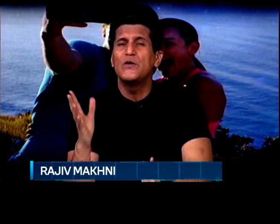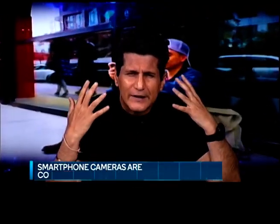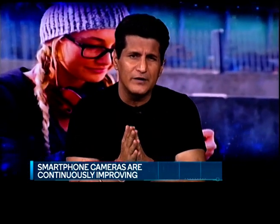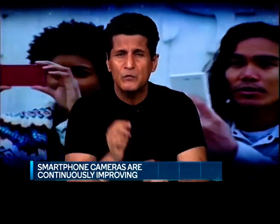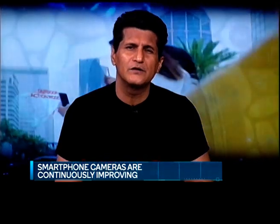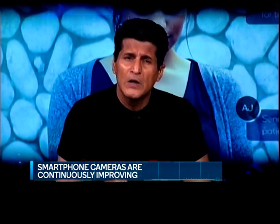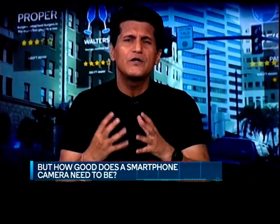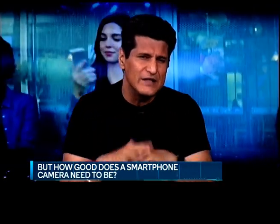Time and time again we've spoken about how impressive smartphone cameras are becoming nowadays. If there's one area that is seeing constant development in the smartphone market, it's always in the optics section. Look at the kind of phones we are getting now. Companies are pouring in multiple hours of R&D and so many resources into creating a smartphone camera that's better than the rest. But what's the ultimate goal here? How good does a smartphone camera really need to be?